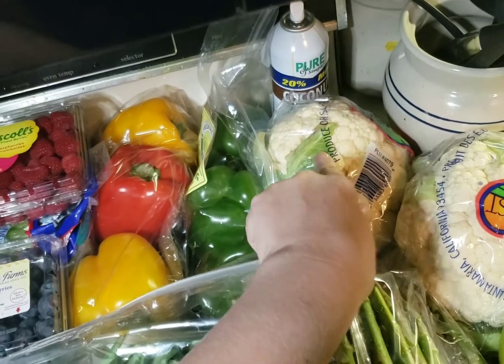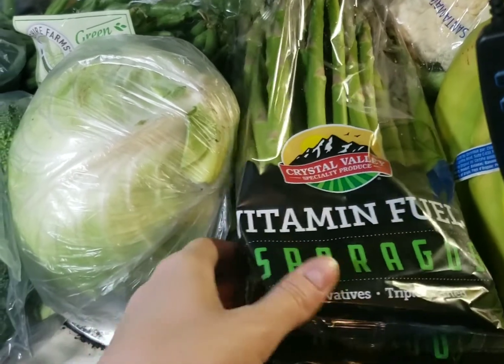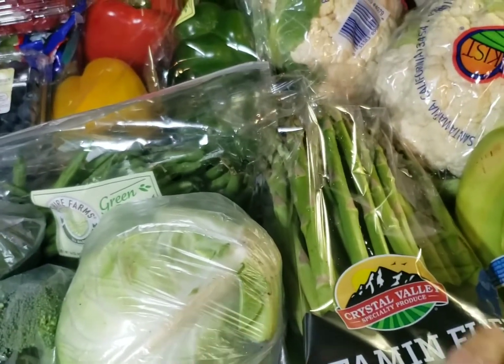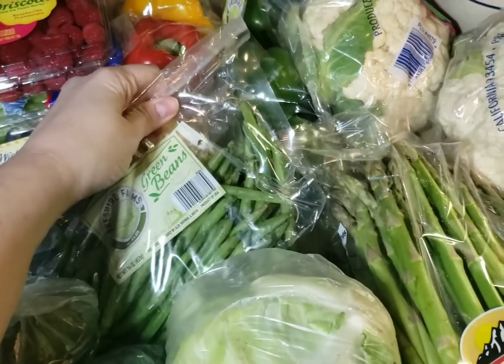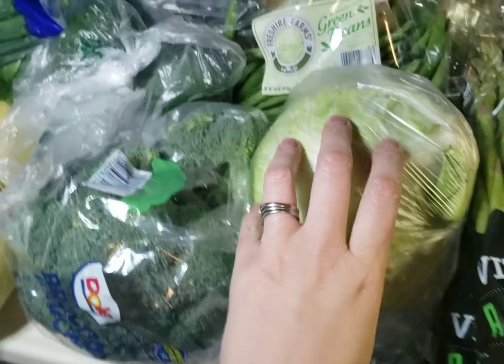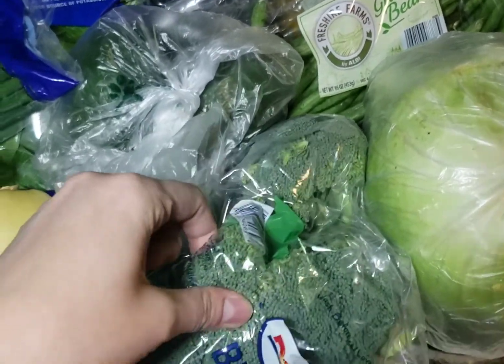We got a bunch of cauliflower because she likes that raw and we also like it cooked. This was a really good deal - this whole bag was $1.99 so I got three of them and we're going to freeze them too. We got some green beans and cabbage for the cabbage soup, and broccoli - we both like this raw and cooked.